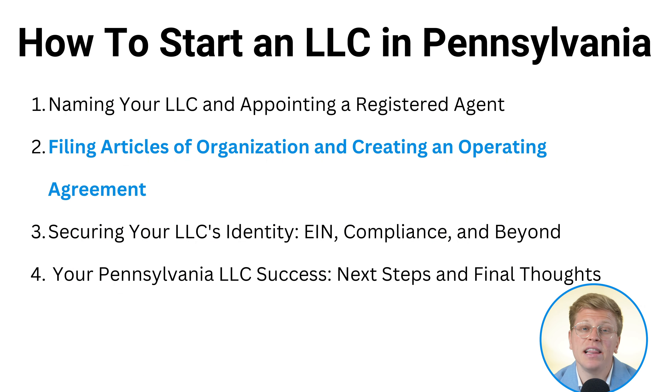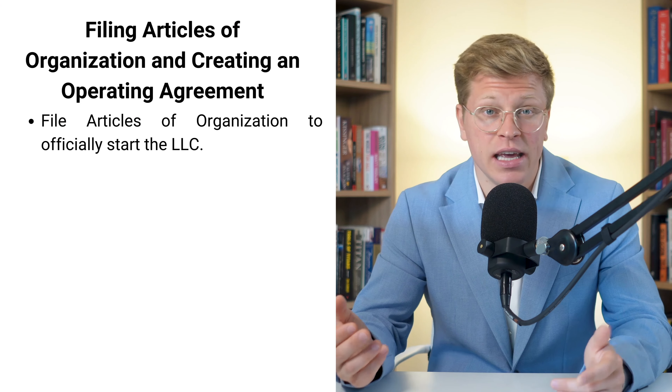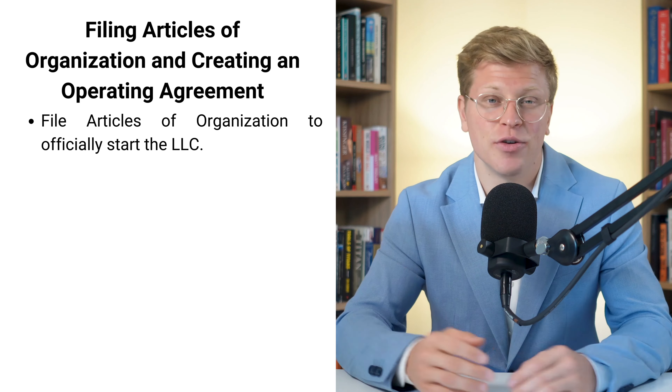So we've covered picking a name and choosing a registered agent. These might seem like small steps, but they're super important for setting up your LLC right. It's like laying the foundation for a house — if you do it right, everything else will be so much easier. Now it's time to make things official. We're talking about filing your articles of organization. This is a document that basically tells Pennsylvania, 'Hey, I'm starting an LLC.' It's like the birth certificate of your business.